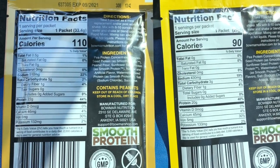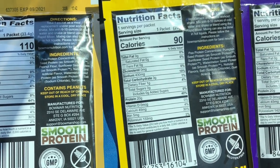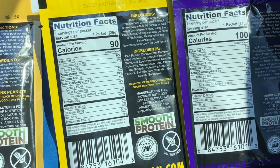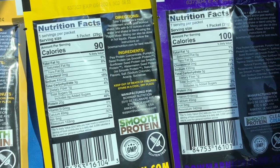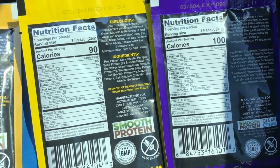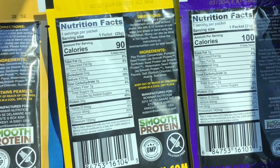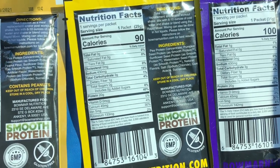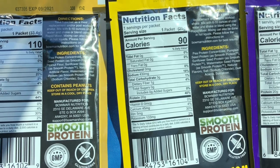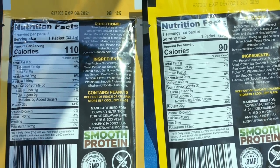I'm gonna put a snapshot of the label on screen so you guys can see. Basically they vary about 10 calories each — 110, 90, or 100 calories. One fat, zero, or 0.5 fat. Three to five carbs. One gram of fiber each. And 20, 20, or 22 grams of protein. So they vary by one or two carbs and one or two grams of protein. This is made with smooth protein. Ingredients include pea protein concentrate, pumpkin seed protein, peanut flour, sunflower seed protein, natural and artificial flavor, watermelon seed protein, sodium chloride, and sucralose.